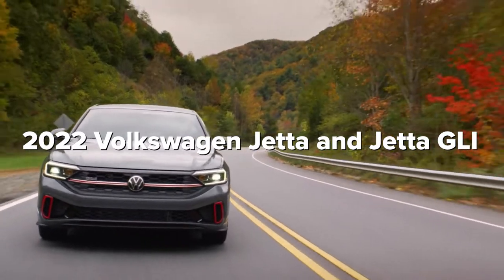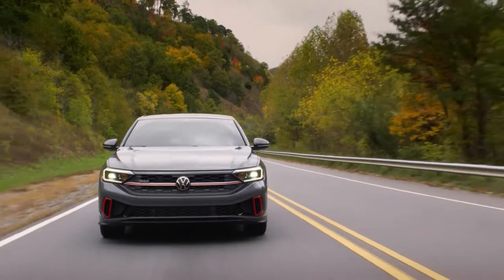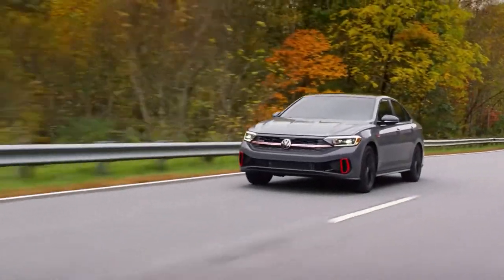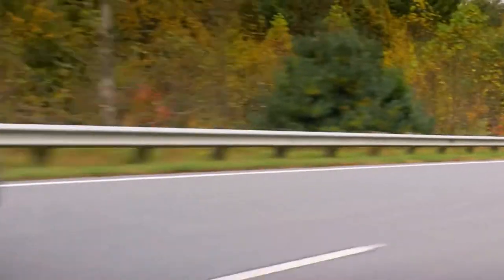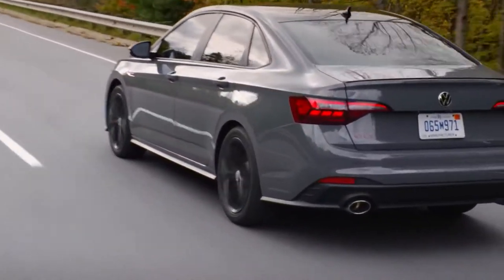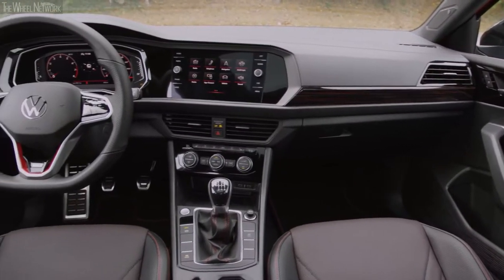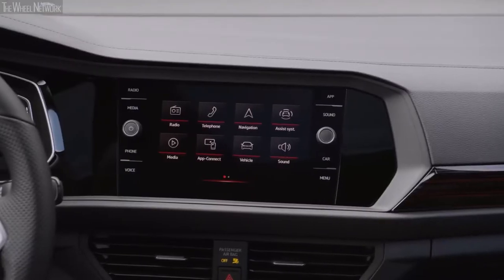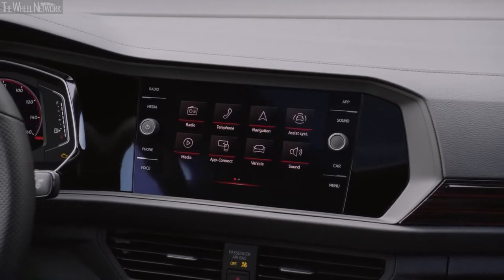2022 Volkswagen Jetta and Jetta GLI. Both the standard and GLI versions of the Jetta will receive a refresh for the 2022 model year. Following the lead of the new Taos small SUV, Volkswagen will likely add a digital gauge cluster, possibly offering an 8-inch unit on lower trims with a larger version on higher trims. Additionally, features from Volkswagen's IQ Drive driver assistance suite may become standard on more trims. We also expect that the front end will be restyled, with every 2022 Jetta sporting new wheel designs.